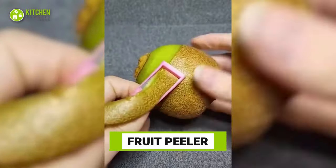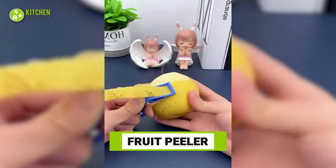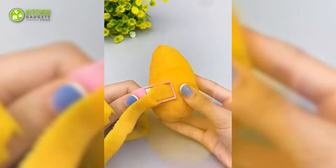Meet the niftiest fruit peeler. This fun and colorful tool helps you peel kiwis, pears, apples, and mangoes without scooping out extra flesh, giving you perfectly peeled fruits.